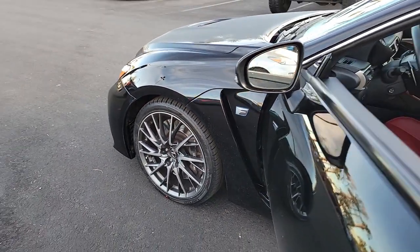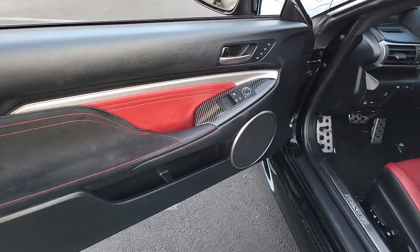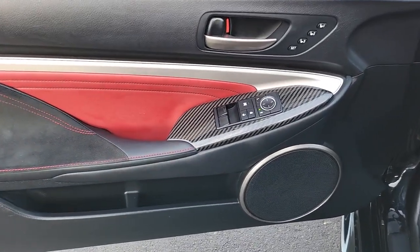Get the performance and luxury you've been waiting for in this exhilarating RC F. Our team will give you an outstanding test drive experience. Stop in today.